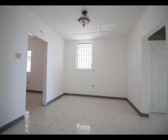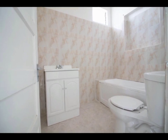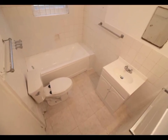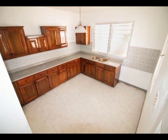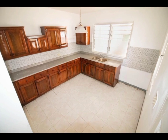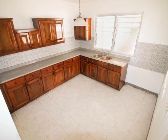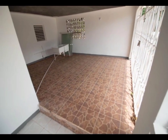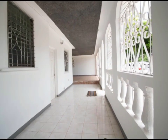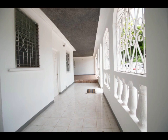This lovely home consists of five bedrooms and four bathrooms, a washroom, a neatly designed kitchen with ample storage space provided by an abundance of cabinets, a single-car garage, and an expansive patio.